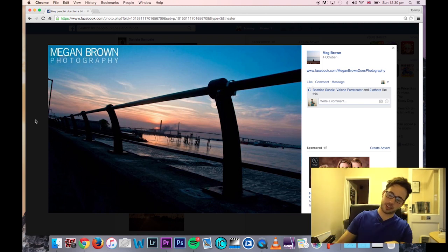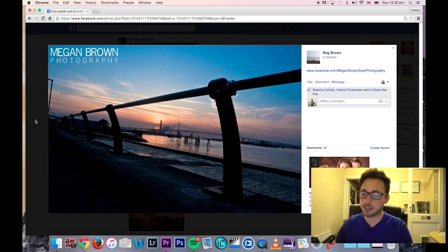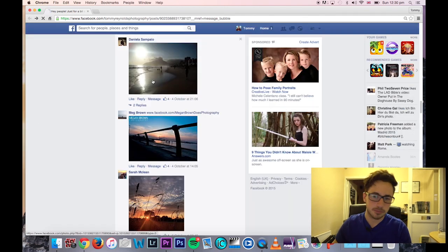Megan — again the horizon is just slightly off, just move it slightly because you can see it's dipping there. But I really like the silhouette here — it adds depth to the image and what's going on in the background. Really nice color.